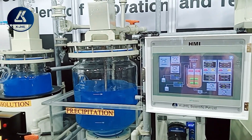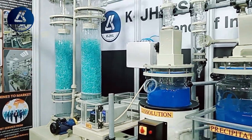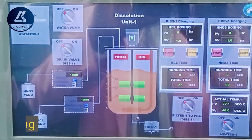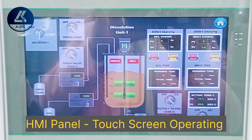With integrated safety protocols and energy-efficient design, this machine not only saves time but also reduces operational costs. Elevate your gold refining capabilities with unmatched accuracy and reliability. Experience the future of gold refining today.